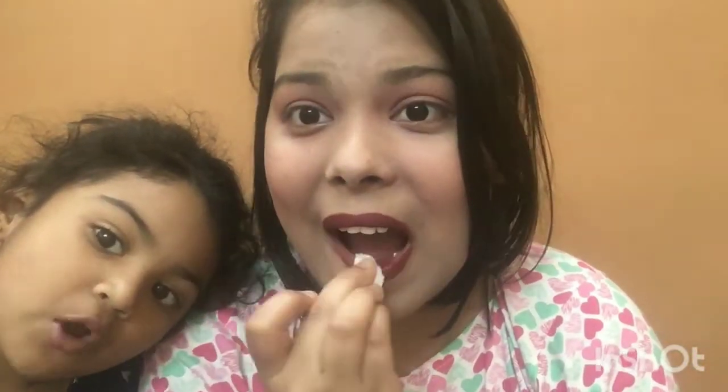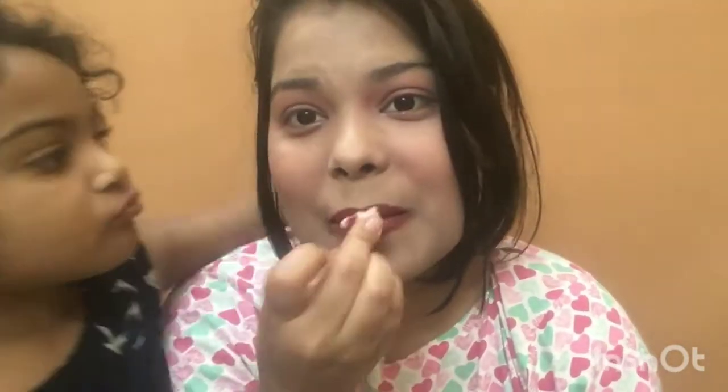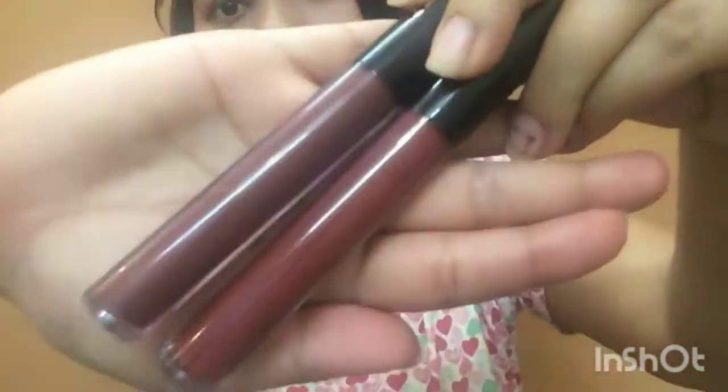I'm checking how long it takes to remove this lipstick completely. I've been trying to remove it for about a minute and it's not coming off. I personally love when a lipstick leaves a stain, and that's exactly what this does. If you don't like stains, apply a good amount of lip balm and use micellar water to remove it.